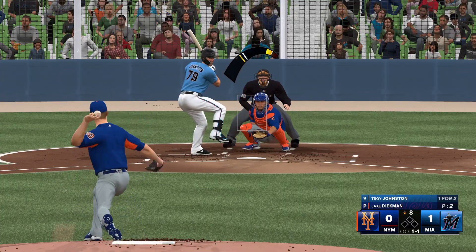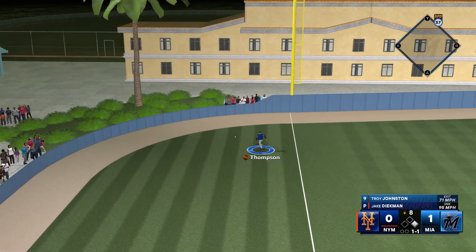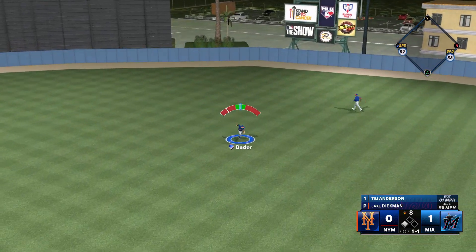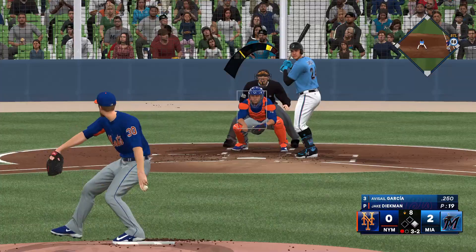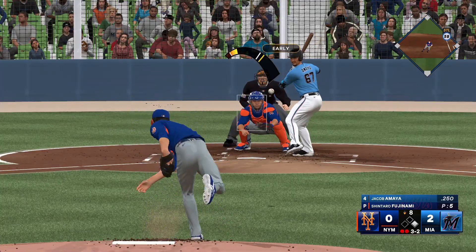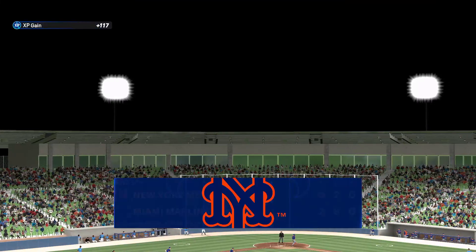Got him. In the air to left field, down the line — and it gets by him. Now he'll turn for second. Swings and lines one towards the gap — around third, he'll score. Cracks his bat. Struck him out looking. So now two on and two outs. Bounce to the right side — Alonso steps on the bag. They limit the damage here.